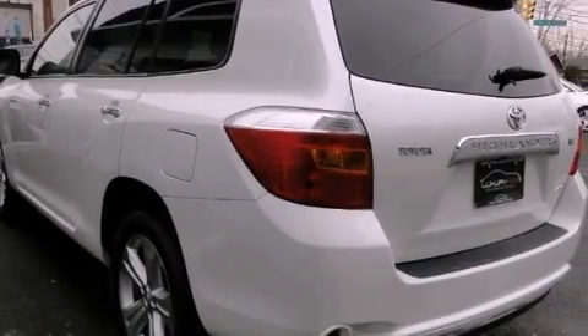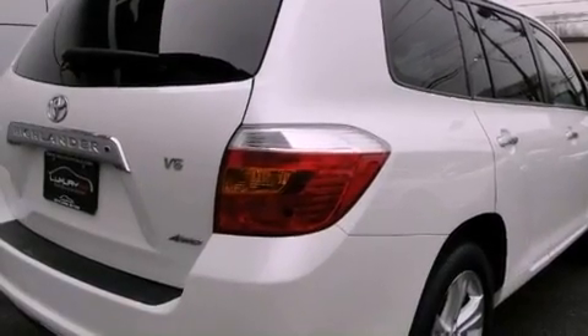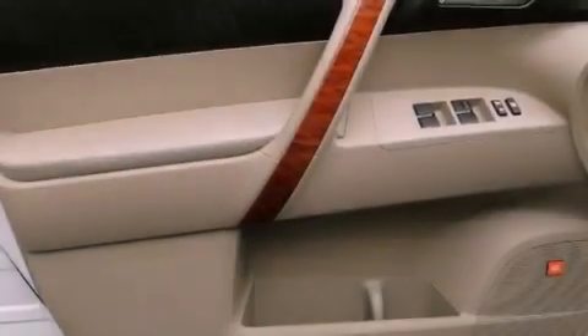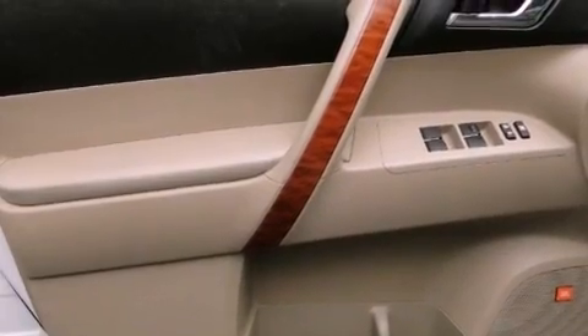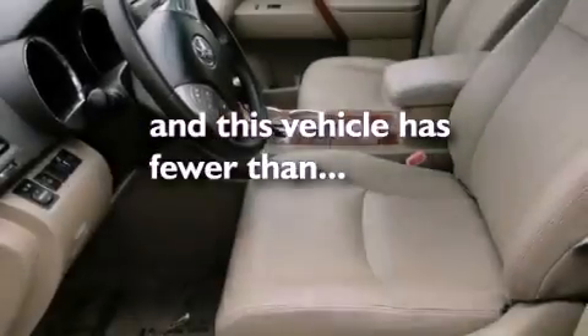The following features are also included: cruise control, full power accessories, a rear window defroster, privacy glass, an anti-lock braking system, side impact airbags, a keyless entry system, and this vehicle has less than 56,000 miles.